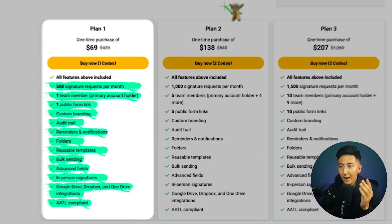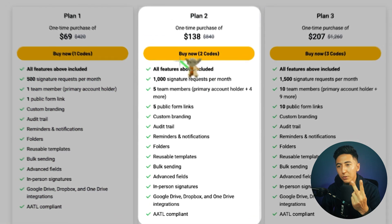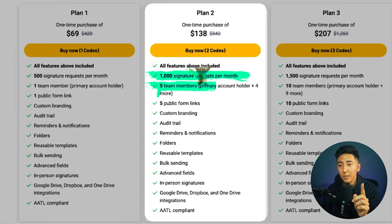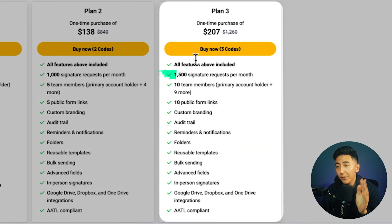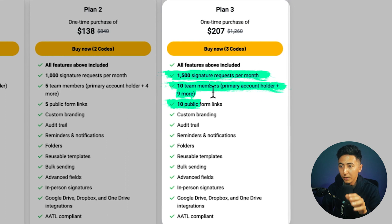If you decide to go for any of the higher tier plans, you'll get more features. Plan two gives you 1,000 signature requests per month, five team members, and five public form links. Plan three allows you to send 1,500 signature requests per month with 10 team members and 10 public form links.